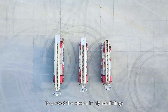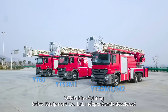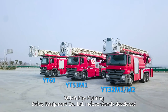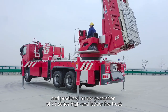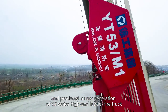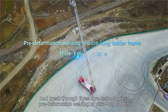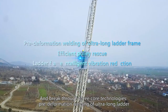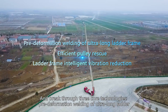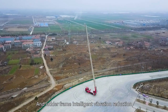To protect the people in high buildings and reduce disaster and losses, XEMG Firefighting Safety Equipment Company Limited independently developed and produced a new generation of V5 series high-end ladder fire truck, breaking through three core technologies: pre-deformation welding of ultra-long ladder, efficient poly rescue, and ladder frame intelligent vibration reduction.